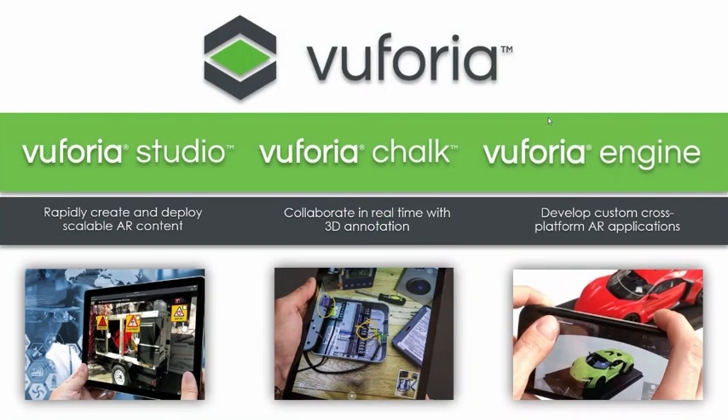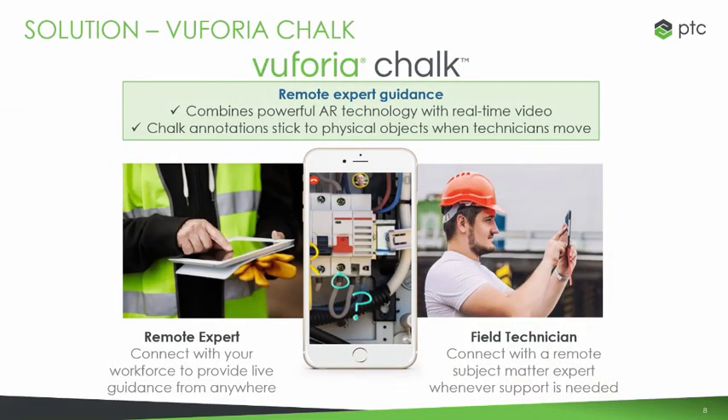To give a brief introduction to the Vuforia suite as a whole before we dive deeper into Chalk — we offer Vuforia Studio, which is a solution to rapidly create and deploy scalable AR content built off and driven by the CAD information that your company already has. Vuforia Chalk, which is what we're going over today, allows you to collaborate in real time with 3D annotations combined with HD video conferencing. And finally, Vuforia Engine, which is a software development kit for creating cross-platform augmented reality applications.